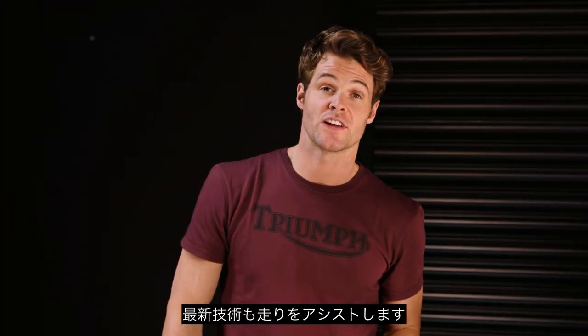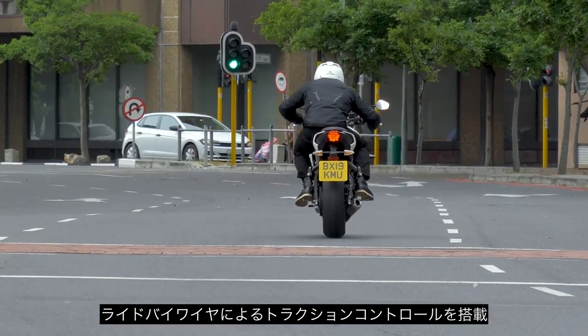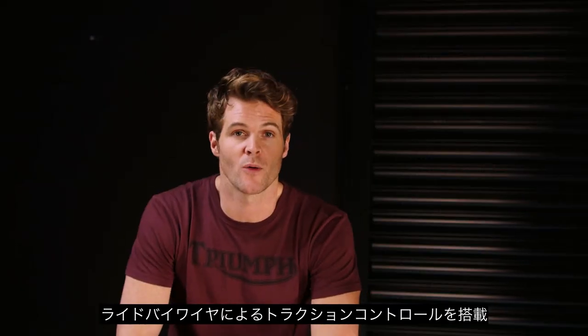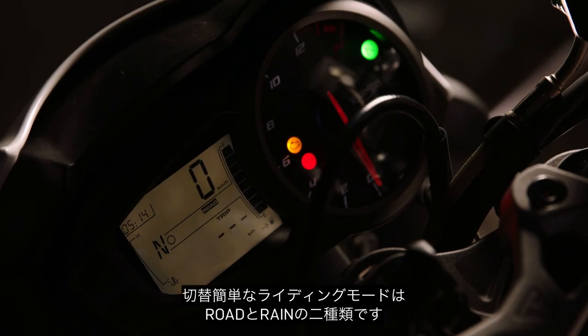The new Street Triple S also features a high level of rider-focused, ride-enhancing technology including ride-by-wire, traction control, and two riding modes — Road and Rain — selectable via the LCD instruments.